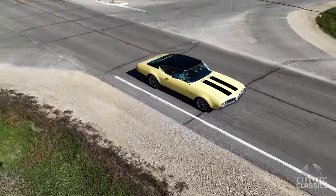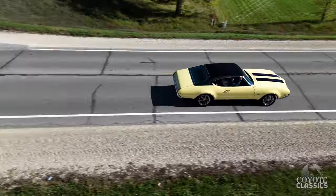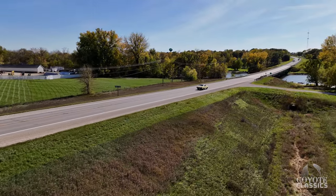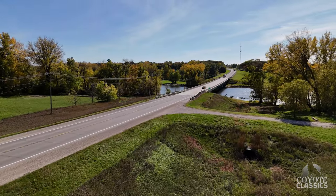See what she's got. That sounds good — gets right up and goes. Nice shift, throws you back. Another quality car.